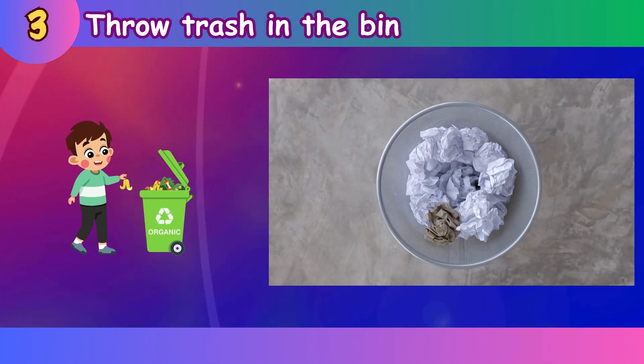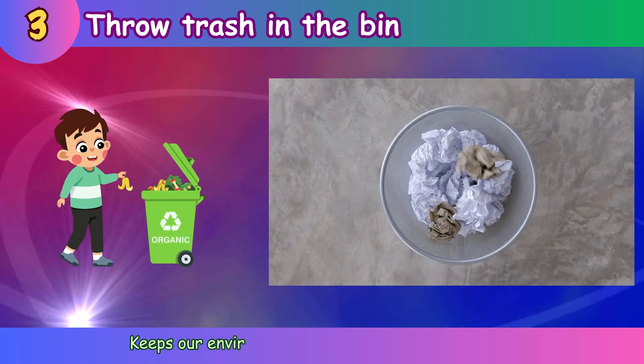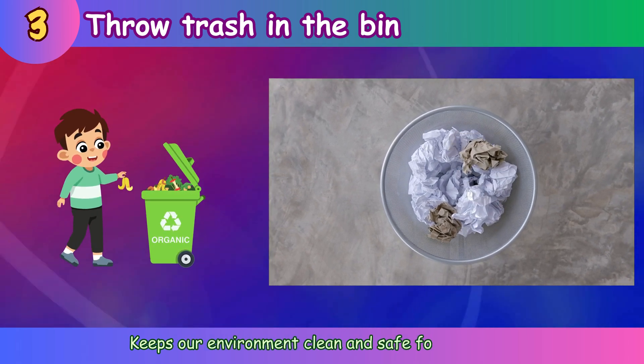Throw trash in the bin. Keeps our environment clean and safe for animals.